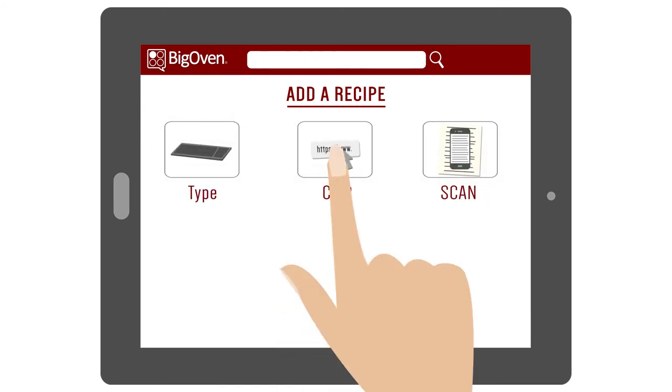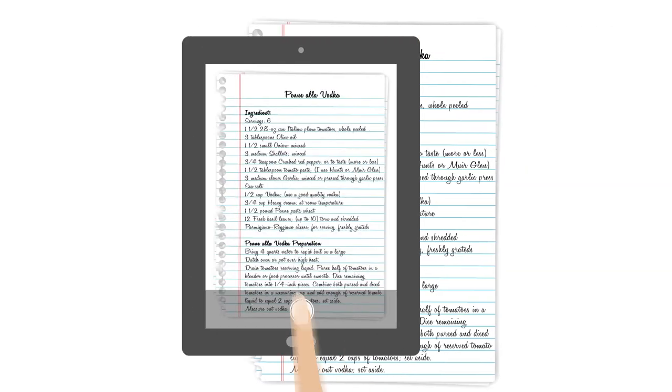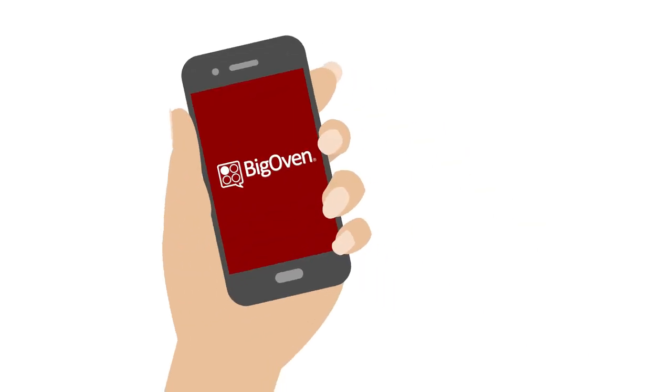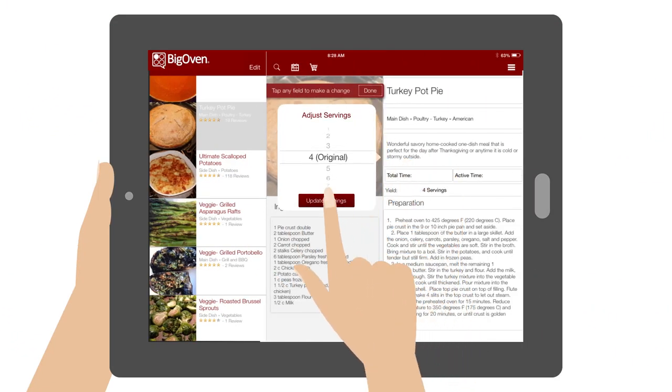Jennifer loves adding her own recipes to Big Oven. She clips recipes from her favorite food sites and blogs. She even snaps pictures of written recipes, and Big Oven types them for her. All her recipes are now in one place – portable, searchable, editable, and scalable.